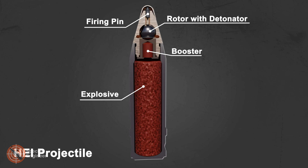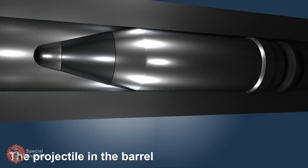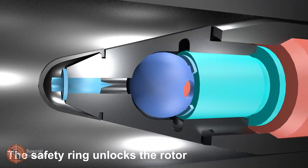After World War II, modernization of the fuse became necessary. The next major upgrade took place in the 1950s. The fuse design became significantly more complex, built around a rotor mechanism which ensured safety during handling and provided the required distance-based arming.